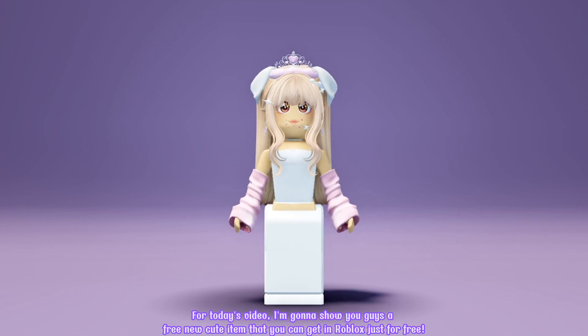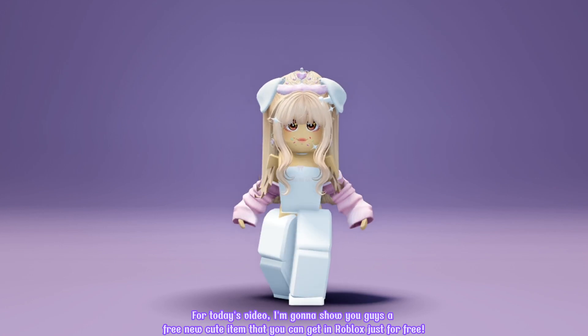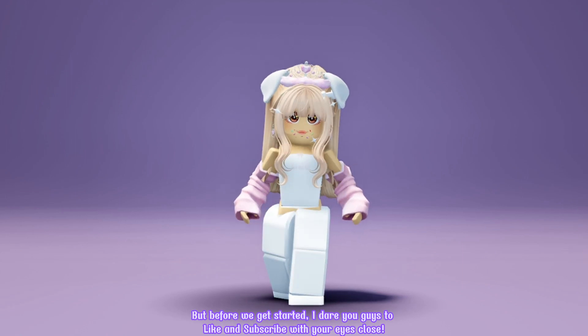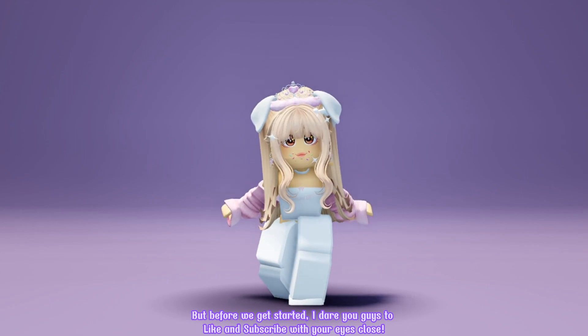Hello everyone! For today's video, I'm gonna show you guys a free new cute item that you can get in Roblox, just for free. But before we get started, I dare you guys to like and subscribe with your eyes closed.